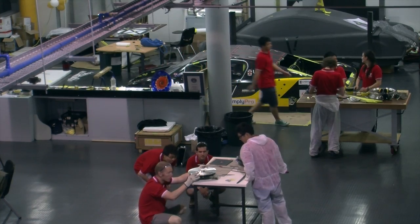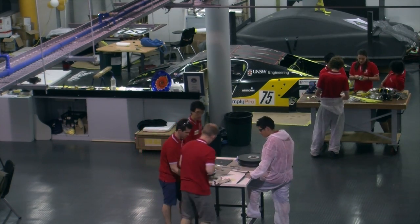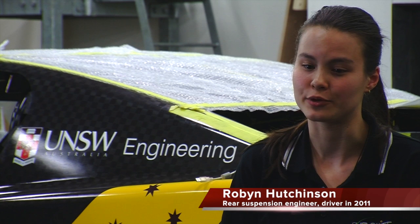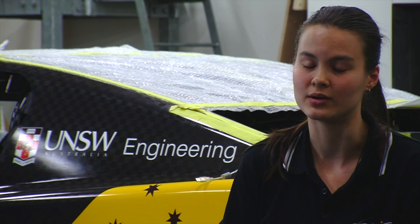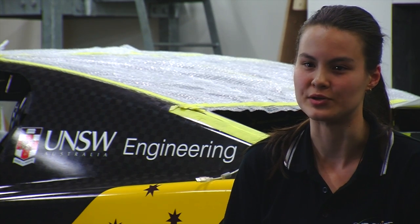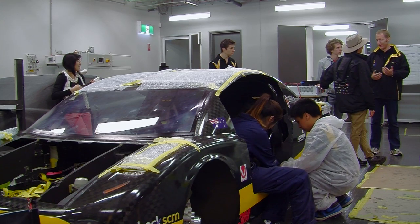For two years, Sunswift have been preparing Eve for her race from Darwin to Adelaide. It means that almost everyone here has been putting in at least 10, 15, 20 hours a week — more when times get stressful or something's due. Yet these 60 students volunteer their time towards this world-class project.